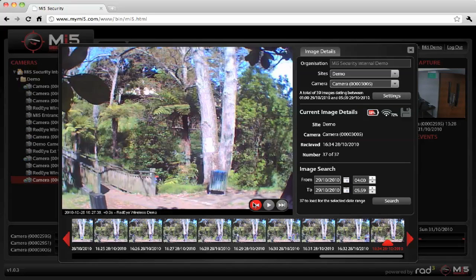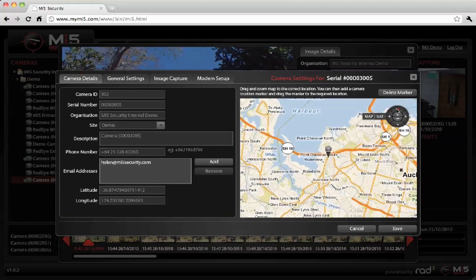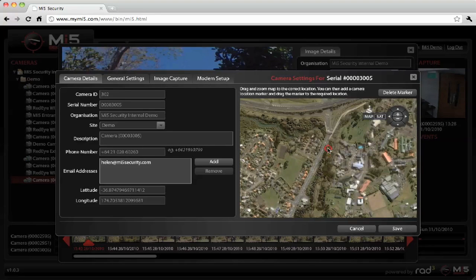The platform is really easy to use. You can view your alerts, your latest images, and you can take immediate action.